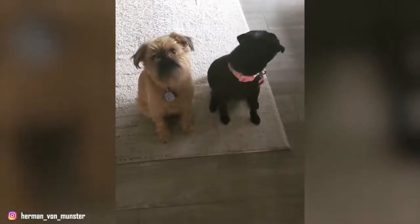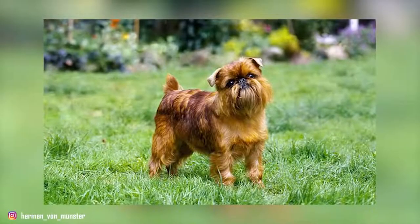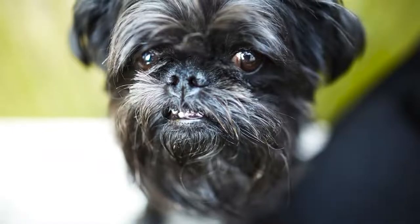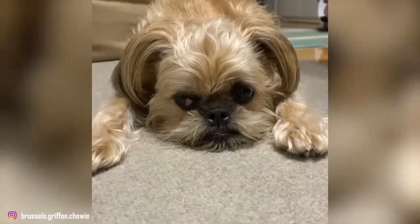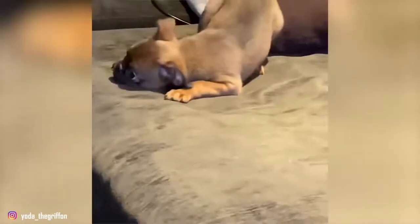The Belgian Griffon differs from the Brussels Griffon by its color, which can be black or black with tan markings on its chest, paws, cheeks, or even above its eyes. It differs from the Petit Brabançon by its slightly longer hair. The hair of the Belgian Griffon is mid-length, slightly disheveled, shiny and hard. Its coat is composed of an undercoat and a topcoat.